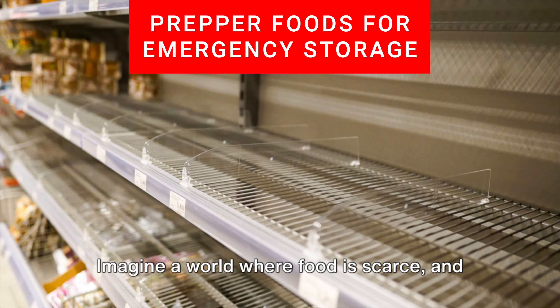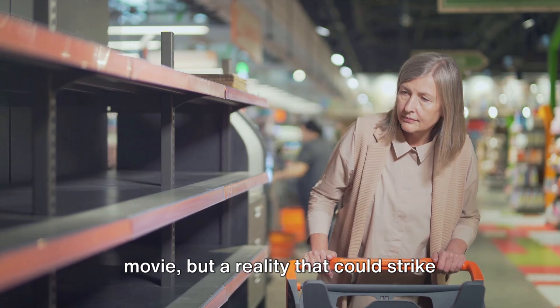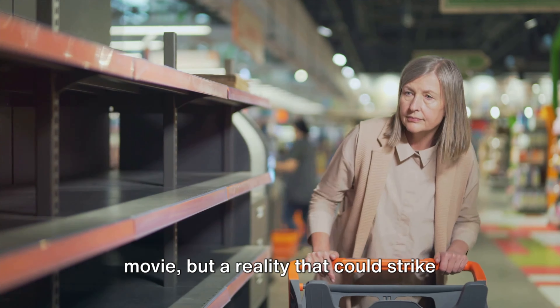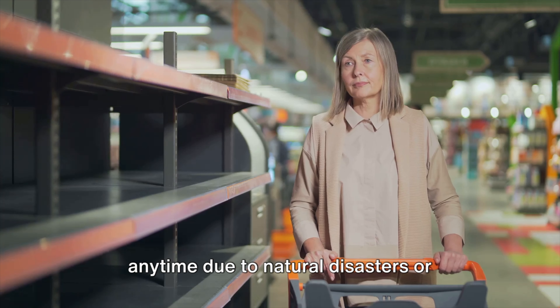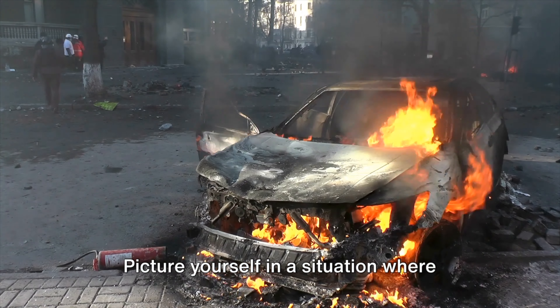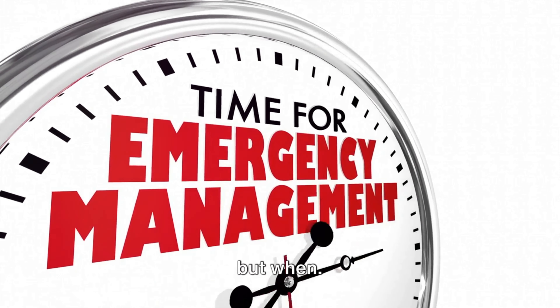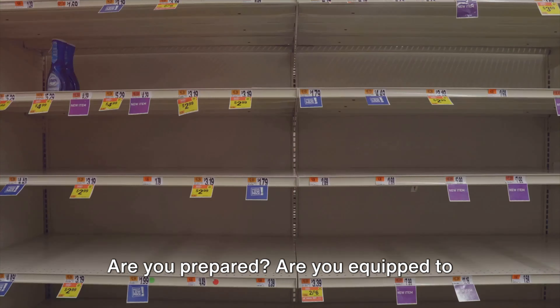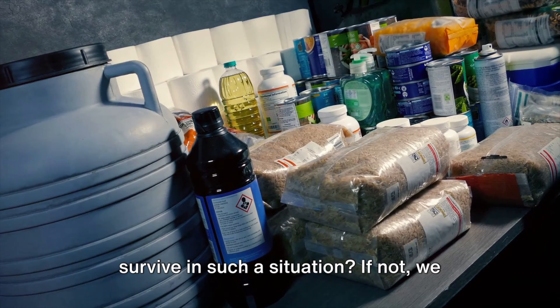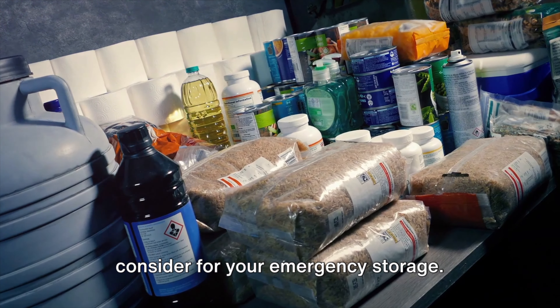Imagine a world where food is scarce and supermarkets are empty. This is not a scene from a dystopian movie, but a reality that could strike any time due to natural disasters or unforeseen circumstances. Picture yourself in a situation where you're left with limited resources. The question isn't if it could happen, but when. Are you prepared? Are you equipped to survive in such a situation? If not, we have some essential food items you should consider for your emergency storage.